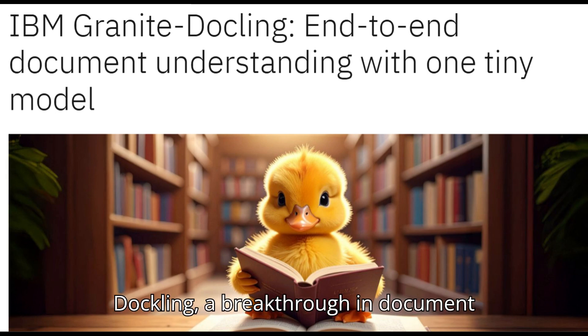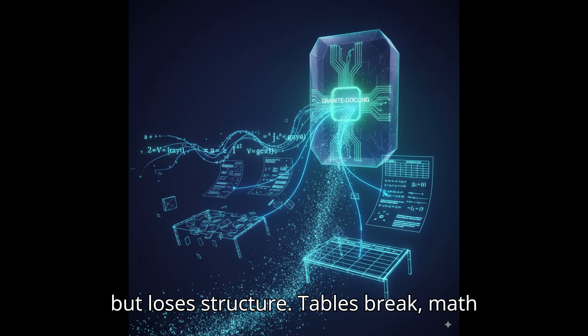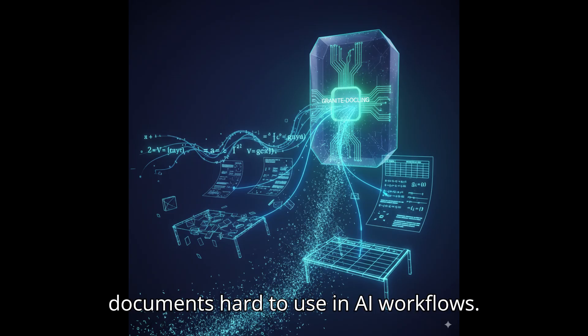Let me show you IBM's new Granite DocLink, a breakthrough in document understanding. Traditional OCR reads text but loses structure — tables break, math gets messy, context disappears — making documents hard to use in AI workflows.